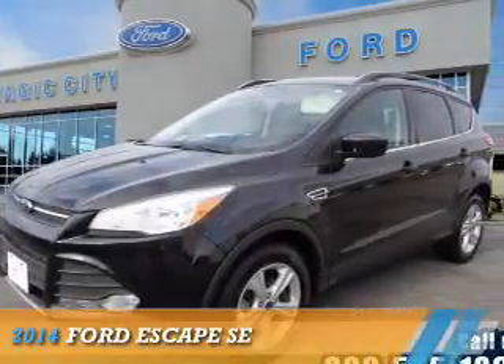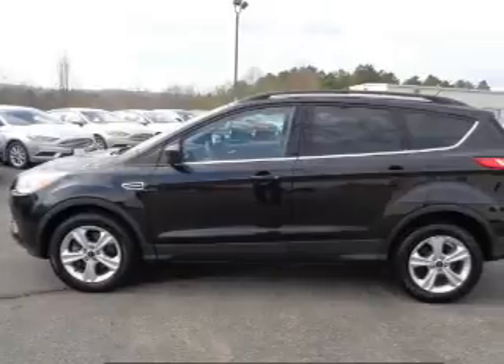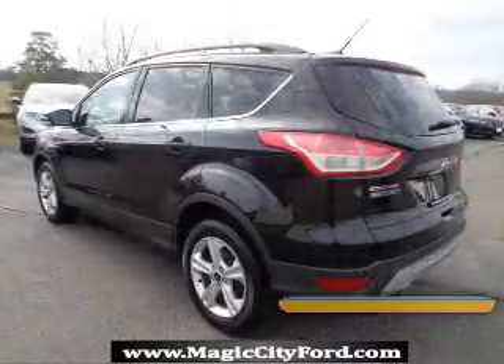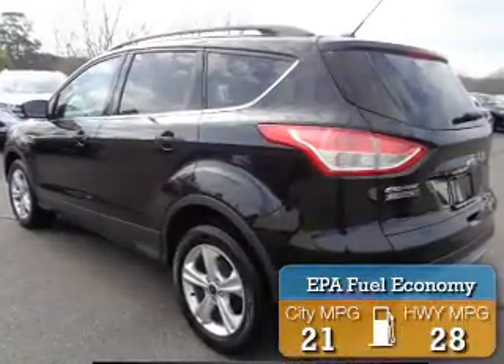Presenting the 2014 Ford Escape. It's powered by all-wheel drive, a 2-liter, 4-cylinder engine, and a 6-speed automatic transmission. Great fuel efficiency saves you money by requiring fewer trips to the gas station.